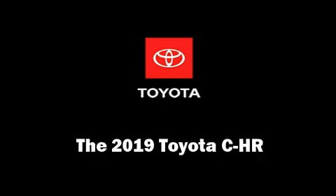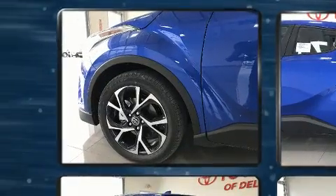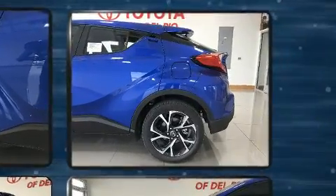Experience driving perfection in the 2019 Toyota C-HR. Smooth gear shifts are achieved thanks to the efficient four-cylinder engine, and for added security, Dynamic Stability Control supplements the drivetrain.